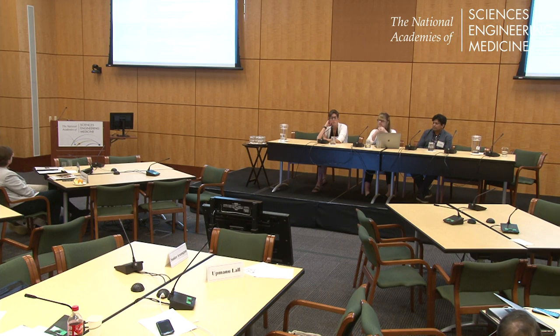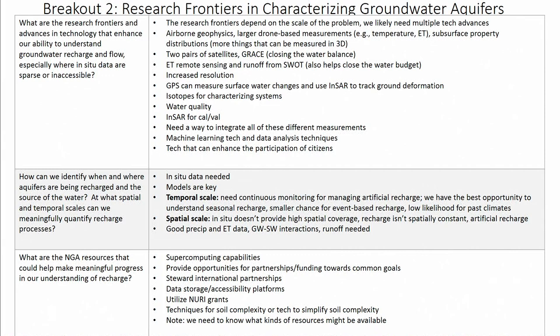We talked about the importance of both in-situ and model data. In-situ data are absolutely essential, and models are key to integrate and validate data and put constraints on different components. Recharge is very difficult to observe and is best estimated by models — it was noted that recharge is actually one of the most difficult things to measure in terms of groundwater. We discussed temporal scale: we need continuous monitoring from in-situ measurements, which are continuous in time but discrete in space, to understand seasonal changes in recharge. We also talked about event-based recharge and using paleo data to look at recharge in past climates to get a better handle on recharge.